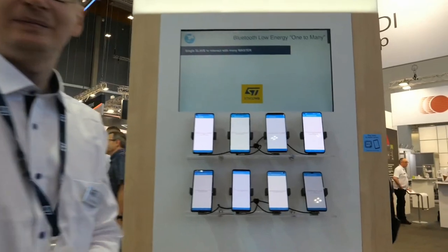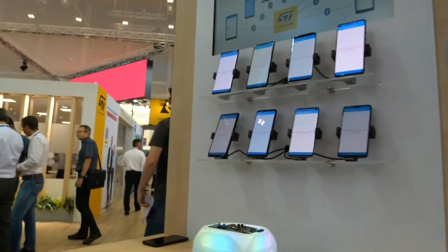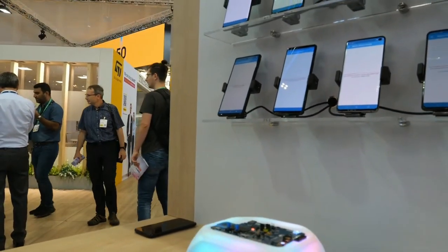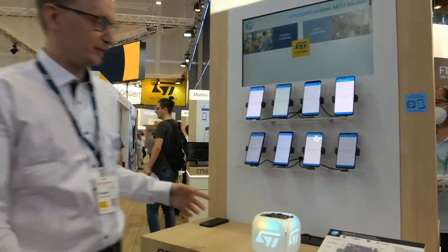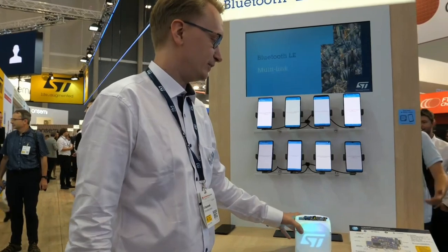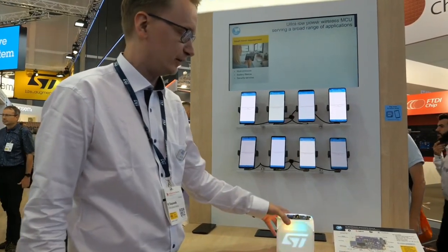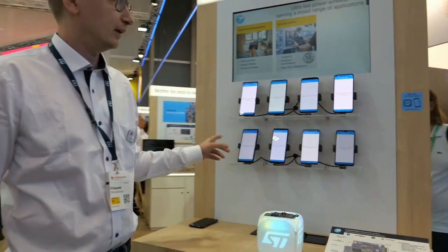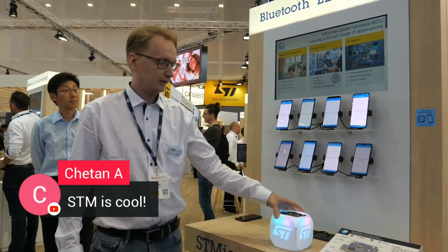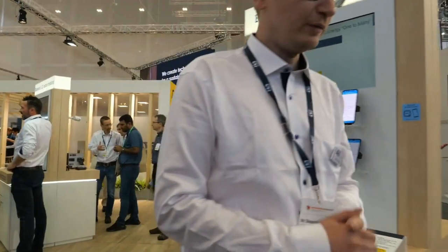This is not a mesh — it's demonstrating our multi-link capabilities. There is some issue with the demo, but what we were demonstrating the last two days is that we are capable of maintaining a connection with eight phones at the same moment. This is the slave on BLE and the phones are the masters; we can transmit data from the slave to all masters simultaneously.